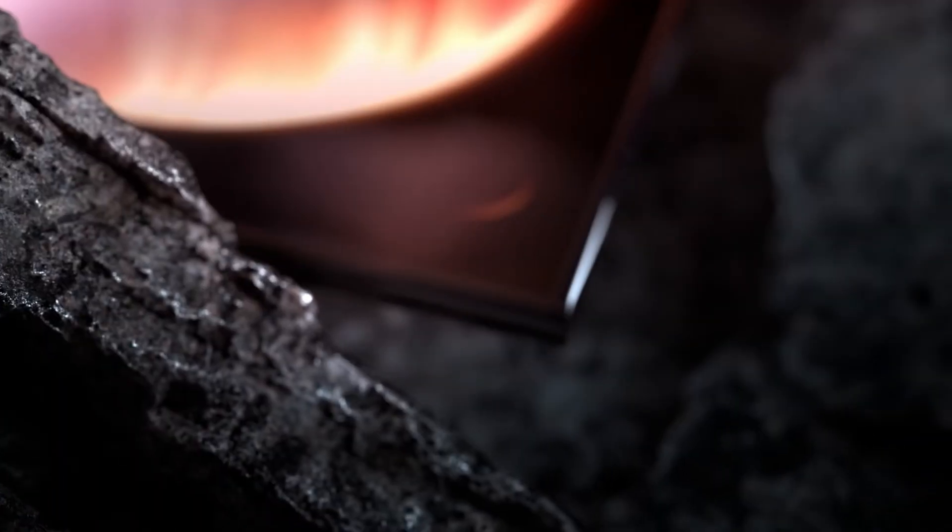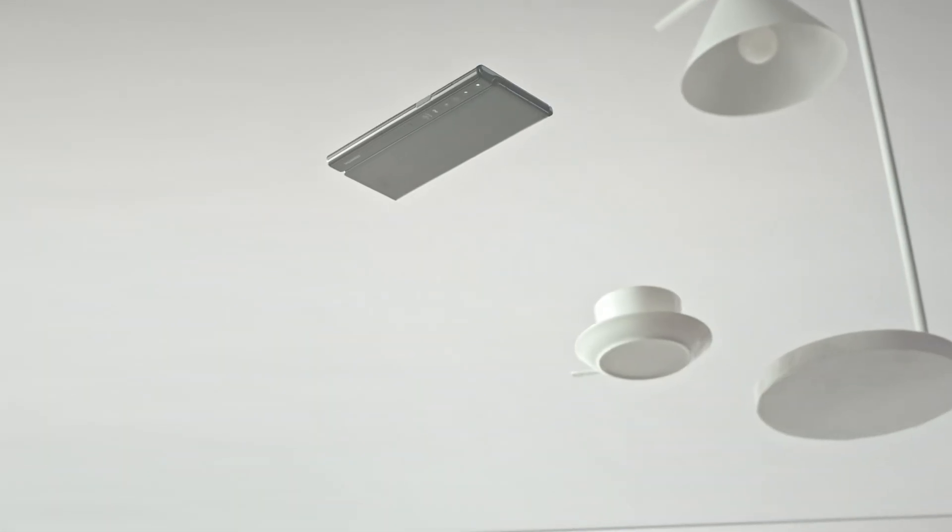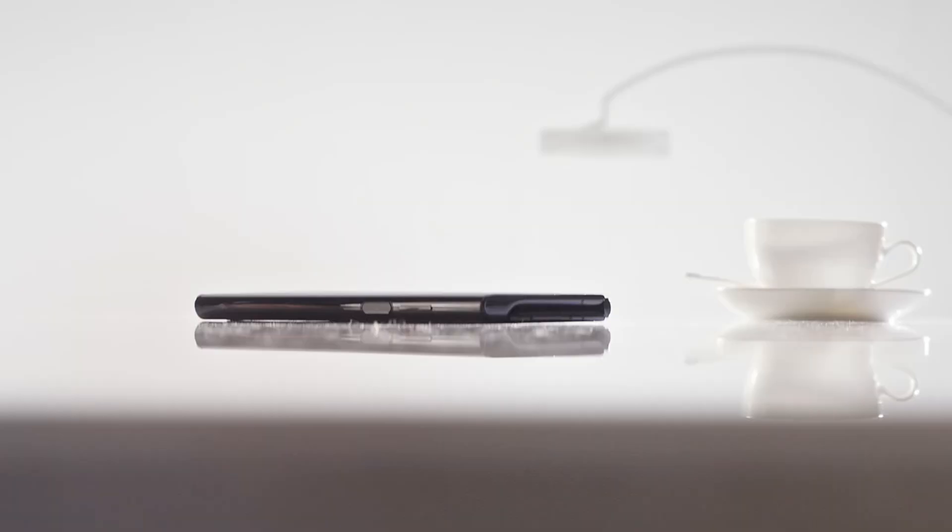But now, according to some trusted sources, Huawei appears to have filed a patent for a dual-screen smartphone that describes an unusual smartphone with an additional screen on the back.